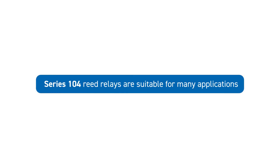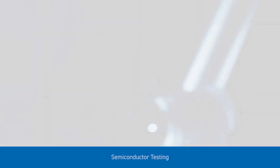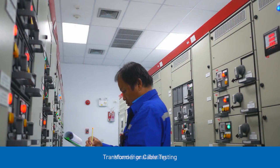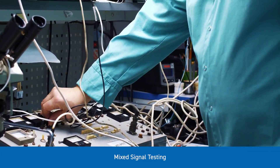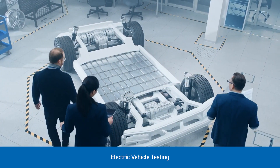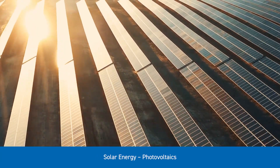Series 104 reed relays are suitable for many applications including semiconductor testing, transformer or cable testing, mixed signal testing, electric vehicle testing, solar energy, and photovoltaics.